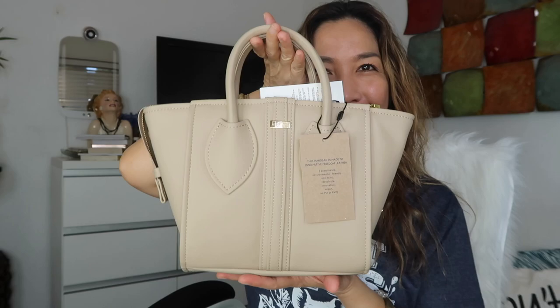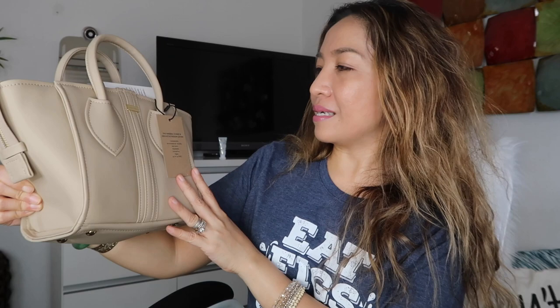I chose this handbag because I am into a structured satchel crossbody with a very minimal design. This is the dust bag that comes with it — Alexandra K, it's a cute pink dust bag. Oh my god, this is just the cutest mini handbag! It is so cute, guys. I don't even know what to say — it's the cutest little satchel crossbody bag I own.